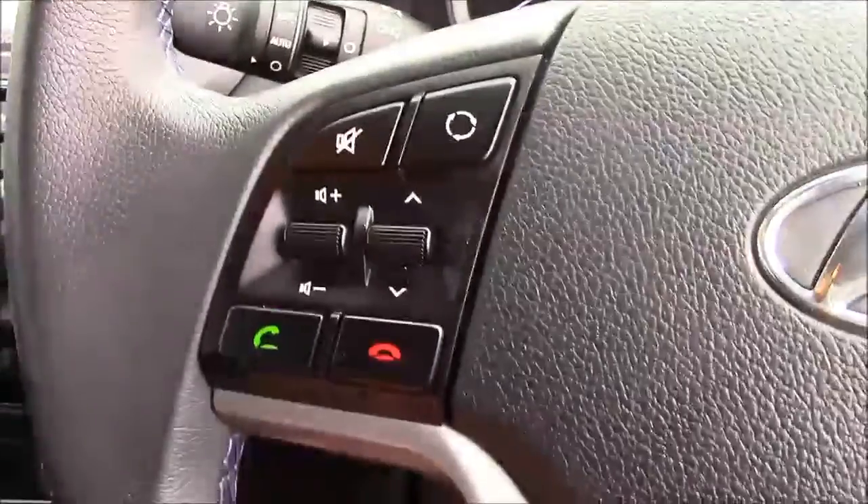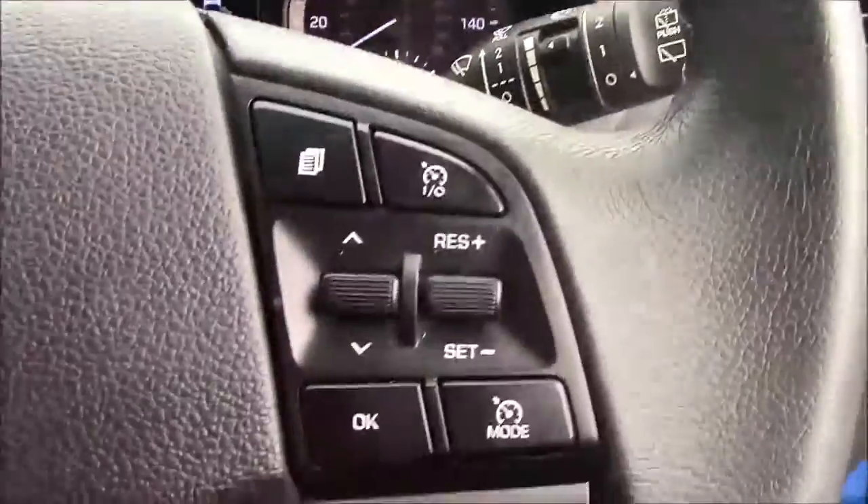Moving onto the steering wheel, on the left-hand side you'll find your mounted audio controls along with your Bluetooth connectivity. And on the right-hand side, we have everything to do with your cruise control.